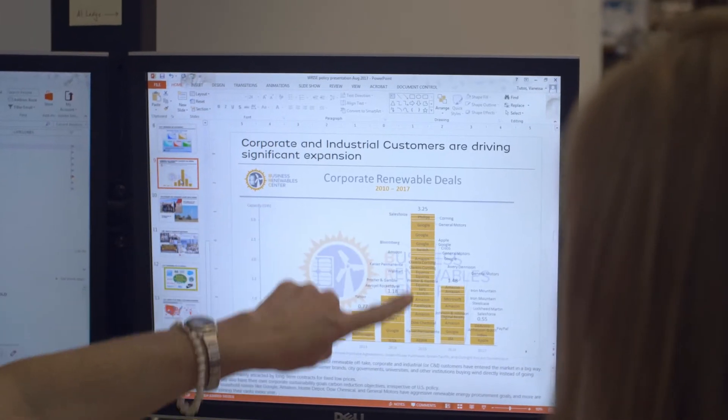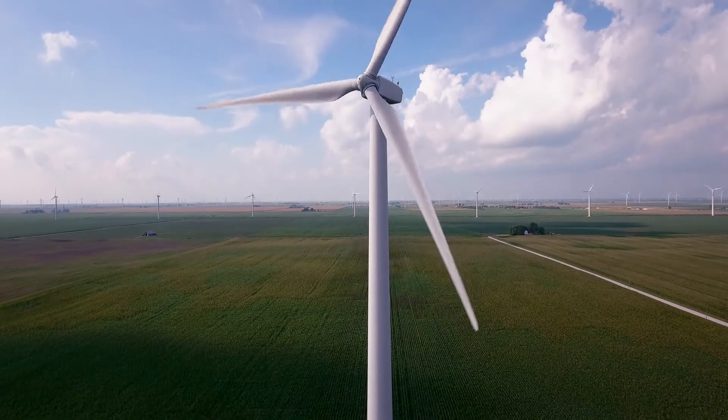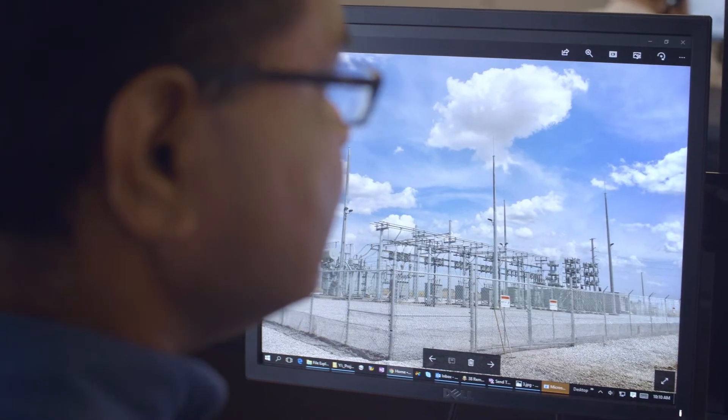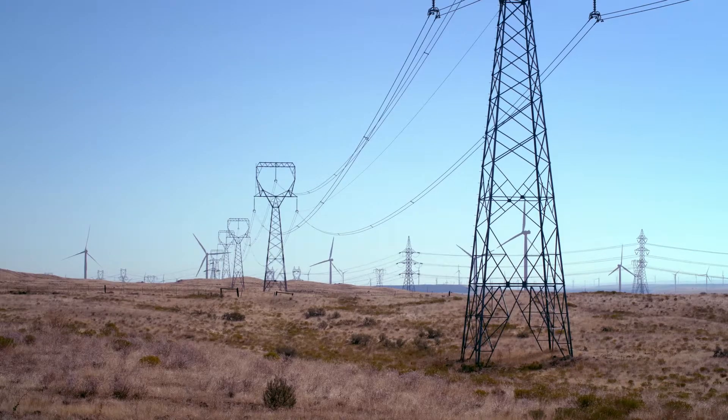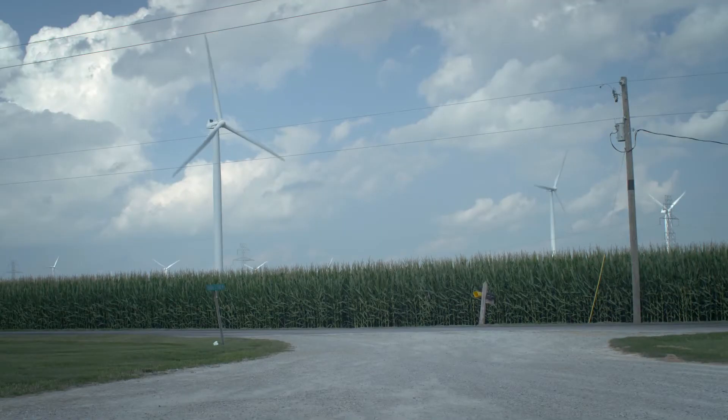There are three key things developers look for when we start to develop a wind farm. First, a good wind resource — we want to make sure the wind is blowing. We look for access to transmission; we have to have somewhere to plug the wind farm in so the electricity goes onto the grid. And we look for a supportive community, where landowners are very interested in seeing this kind of development.